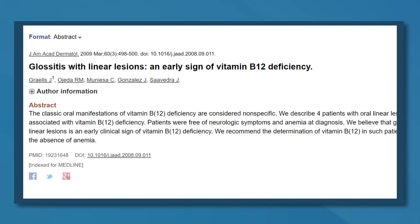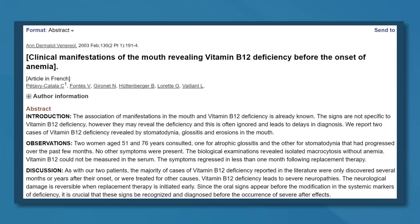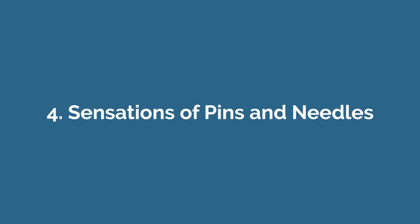Number three is glossitis and mouth ulcers. Glossitis is a term used to describe an inflamed tongue. It can also make your tongue look really smooth as all the little bumps that contain your taste buds stretch out and disappear. Studies have shown that a swollen and inflamed tongue with long straight lesions on it could be an early sign of vitamin B12 deficiency. Additionally, some people may experience other oral symptoms such as mouth ulcers, a burning and itching sensation in the mouth, or feelings of pins and needles in the tongue.